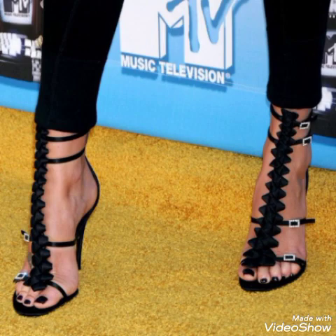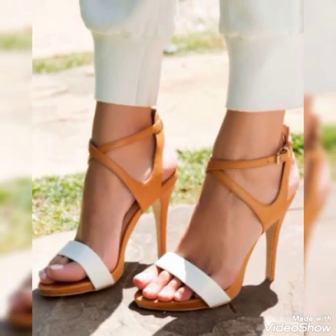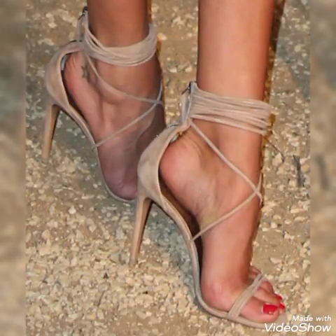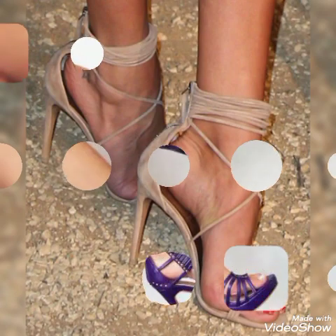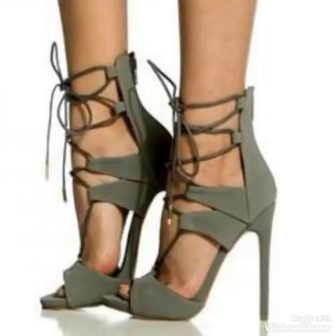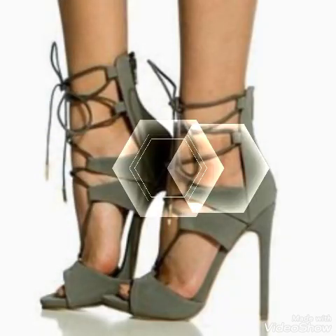Friends, if you like my videos then share them with your friends, family, and relatives. Also tell me in the comment section what you think about the videos and the designs. Goodbye friends, see you in the next video about high heel sandals for ladies and girls. Allah Hafiz.